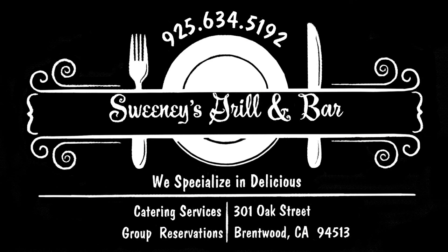And we invite you to come to Sweeney's and experience our quality, our freshness and taste, along with our warm hospitality. Thank you.